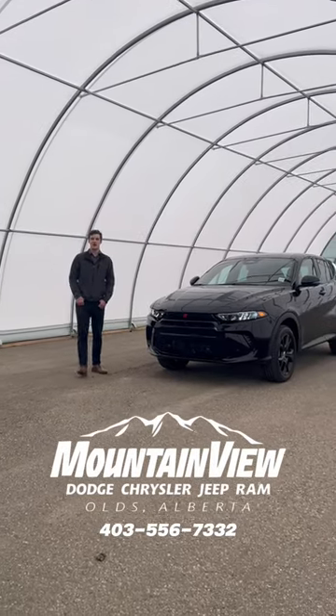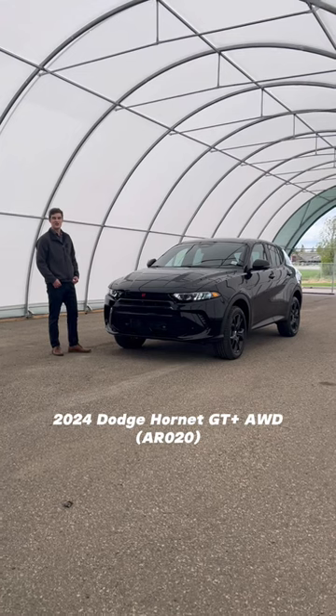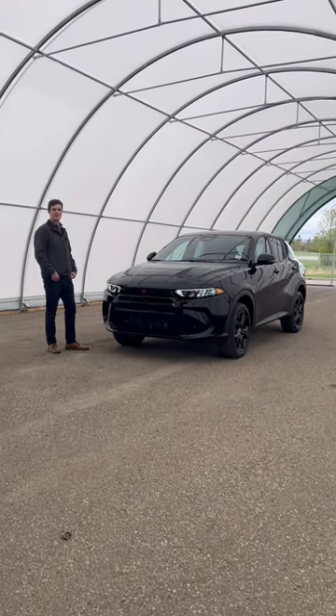Hey everyone, it's Hunter from Mountain View Dodge showing off this all-new 2024 Dodge Hornet GT Plus all-wheel drive. So come on, let's check this thing out.